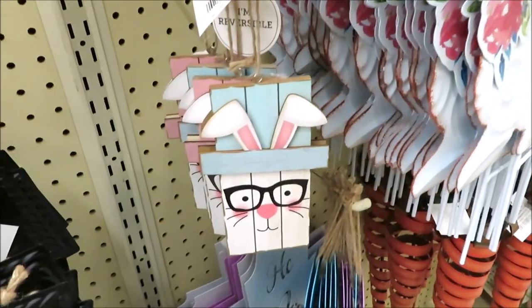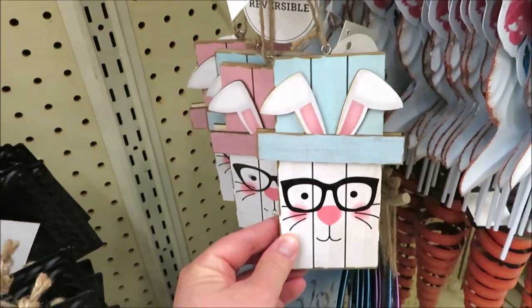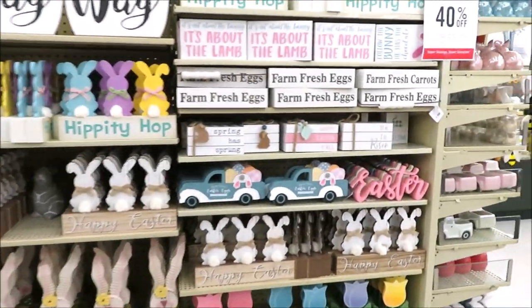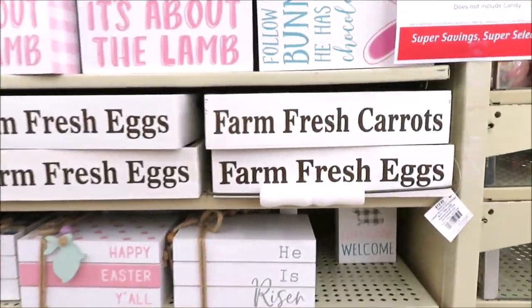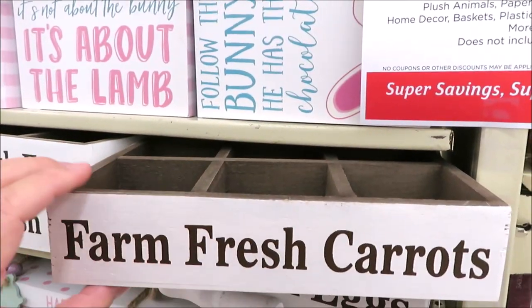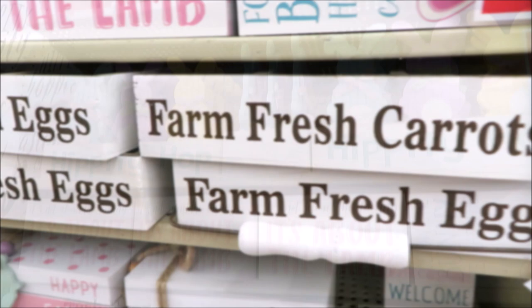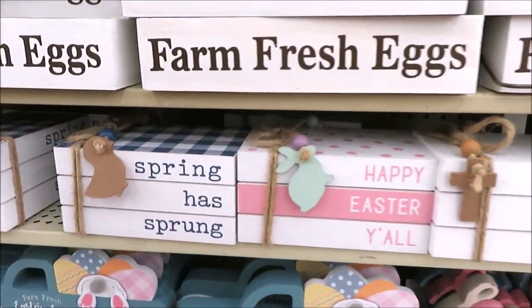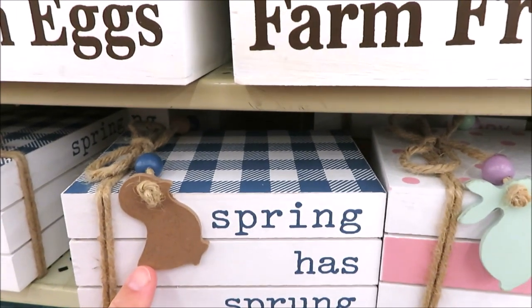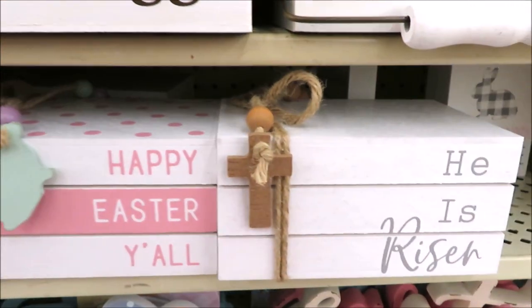And then for $2.99, they have these little hanging bunnies in teal and pink. There are so many bunnies. And something I wanted to point out are these crates — this one's quite a bit bigger than the one at Michael's. They are $12.99 wooden crates and I like that they give you the option of carrots or eggs. And then down here for $9.99, they have little faux stacks of books — this one in blue with a little duck, also in pink with the bunny, and white with the cross.